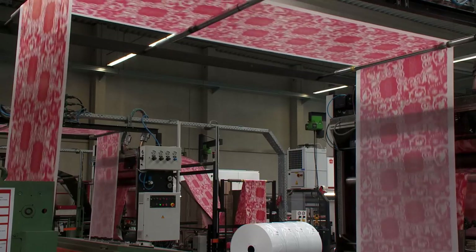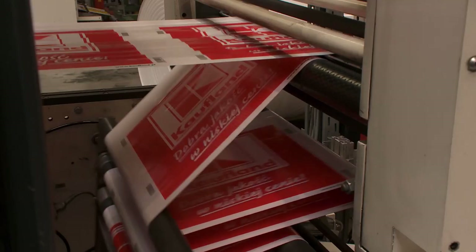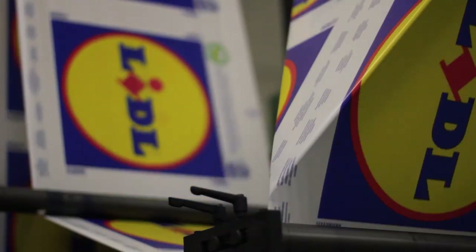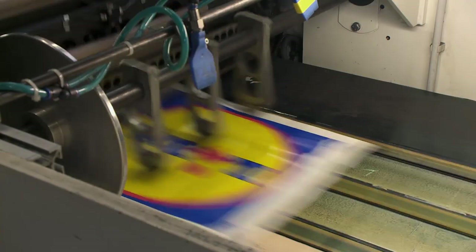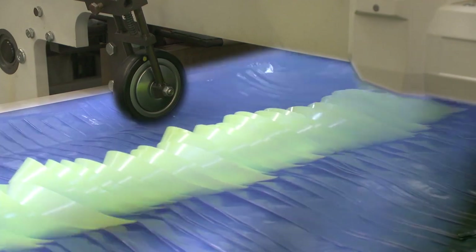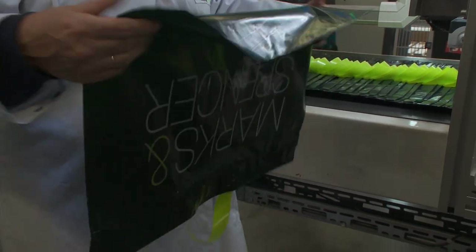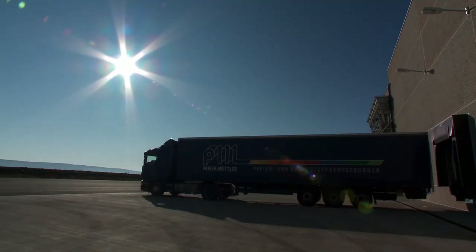In the last phase of production, the plastic film is converted. This means that the print design is applied onto the film, which is then cut to size, and the plastic is converted into the end product. The environmentally friendly EcoLoop carrier bag made of recycled plastic is ready and will now be offered to customers.